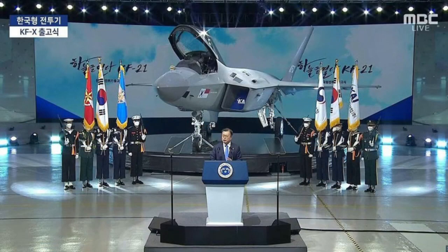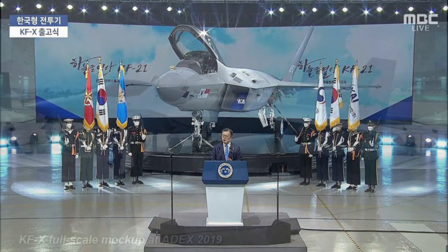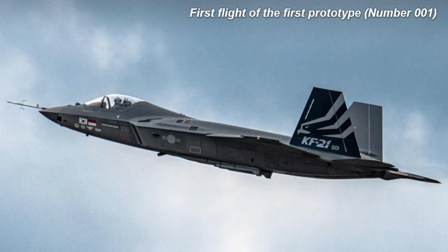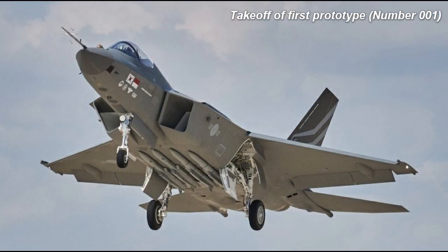The first KF-X prototype was publicly rolled out on April 9, 2021, and was officially named the KF-21 Boromae. The event was attended by South Korean President Moon Jae-in and Indonesia's Defense Minister Prabowo Subianto. A full-scale mock-up was on display at ADEX 2019 in Seoul, South Korea in October 2019. The first test flight occurred on July 19, 2022. The aircraft bore the flags of South Korea and Indonesia, took off from Sacheon Air Base, and flew for 33 minutes.